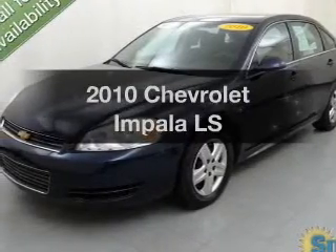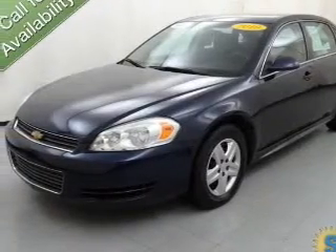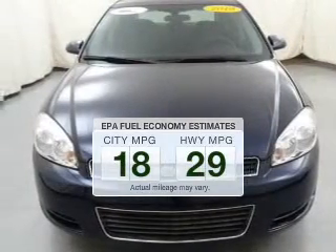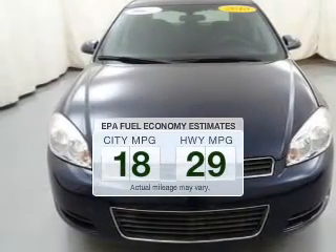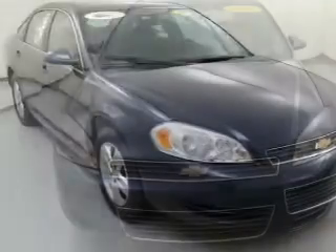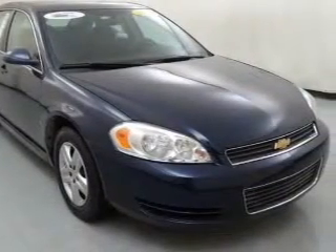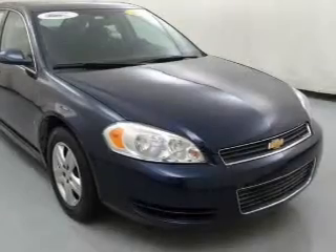Presenting the 2010 Chevrolet Impala — this is the set of wheels you've been looking for. Save your money and make fewer trips to the gas station when driving this fuel-efficient vehicle. The powertrain includes front-wheel drive with a reliable six-cylinder engine that responds smoothly to its automatic transmission.